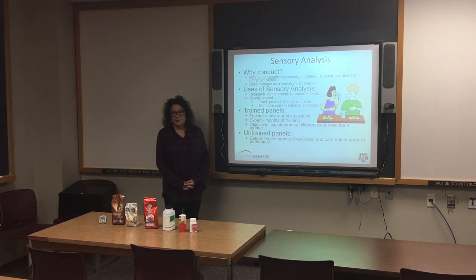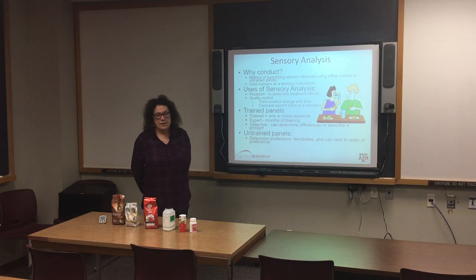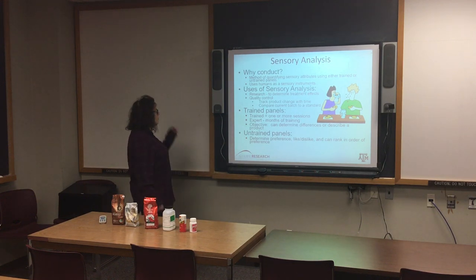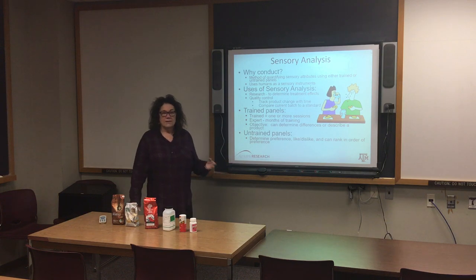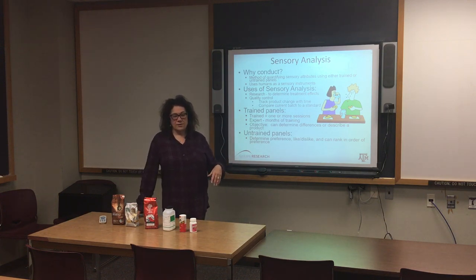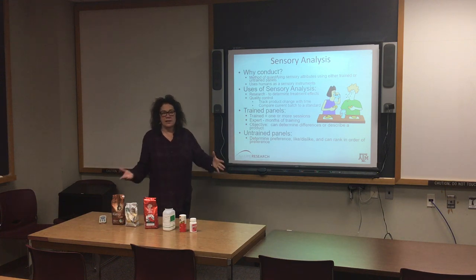We're going to divide the guidelines into three areas starting after the new year: cookery, the sensory part, and instrumental. Why is sensory evaluation considered a science? There's a professional meeting — I attended the Society of Sensory Professionals in September. IFT also has a sensory section that mainly deals with food, while the Society of Sensory Professionals deals with all aspects of sensory.